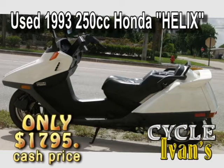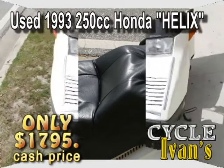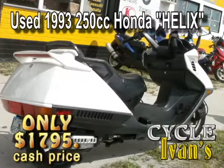Take a look at this 1992 250cc Honda Helix model. This is in great shape. It's got lots of storage, and you can get this Honda Helix right now for just $1,795. It's also going to move very quickly at Cycle Ivins.